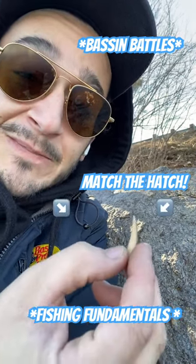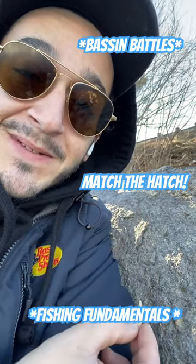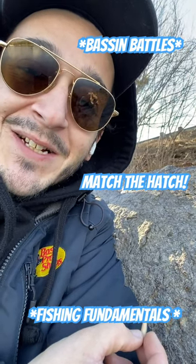Pretty simple — a little crawfish craw here, a little light and dark color. Now we know what to throw. There's your Fishing Fundamentals tip for the day. We'll catch you on the next tip.